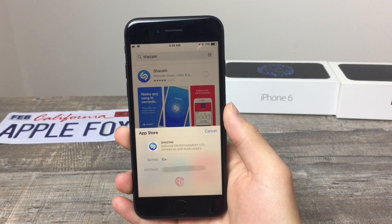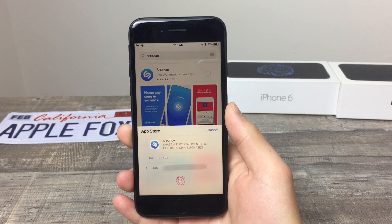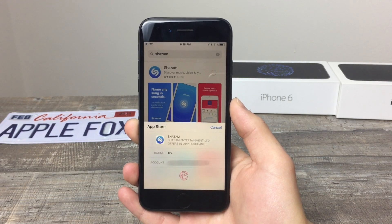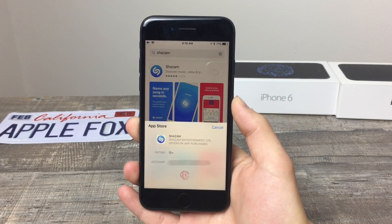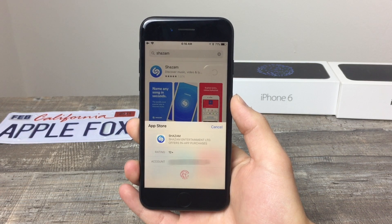It says App Store, which application you are downloading, the rating, the account you are using at that point in time, and also that you need to place your finger on the home button. What this does is prove that it is you, and it also proves that you want to do it — that you really want to download this app. This time it is a free application, but you may also want to buy a paid application, so you really need to verify that it is you and you really want to buy it.